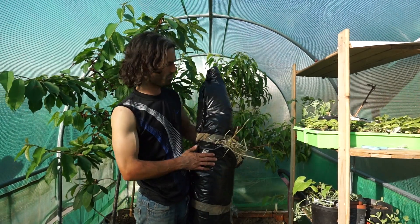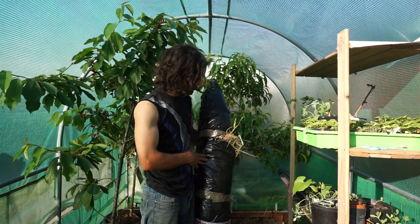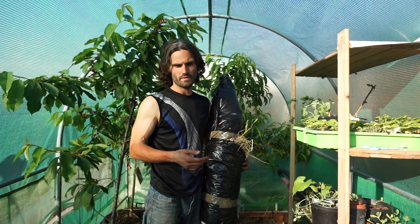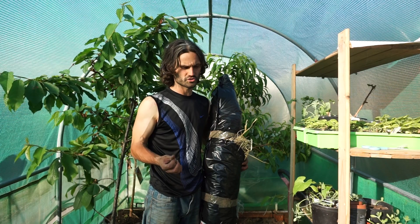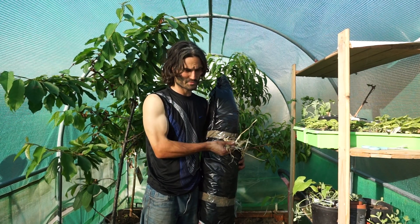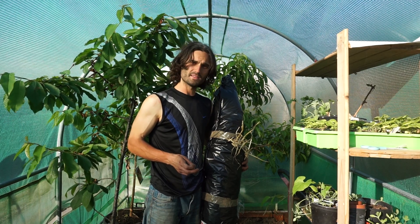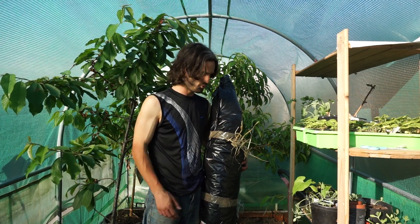Dan ordered a mango tree from Victoriana Nursery. It was about 40 pounds I think, plus a delivery cost, but it looks well packaged — nice bit of straw — and it arrived promptly. I only ordered it a week ago and it's here already.